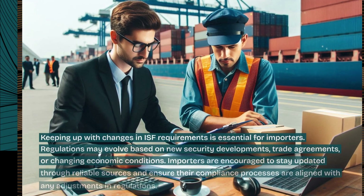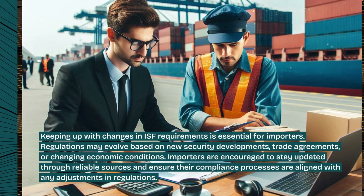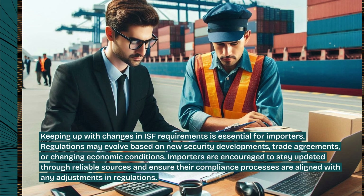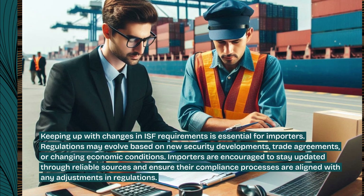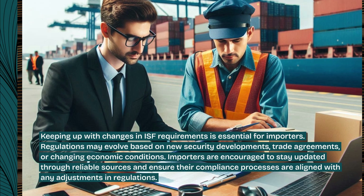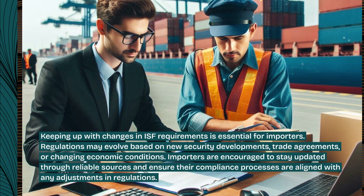Keeping up with changes in ISF requirements is essential for importers. Regulations may evolve based on new security developments, trade agreements, or changing economic conditions. Importers are encouraged to stay updated through reliable sources and ensure their compliance processes are aligned with any adjustments in regulations.